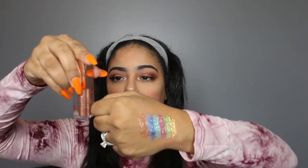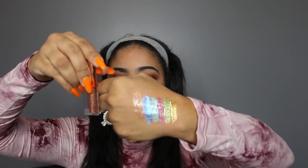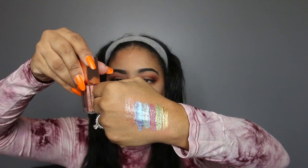Next I have the shade Seductive, and I've used this so much that I can see through the jar. Seductive is cute, it's sexy — this is great if you're going to prom or a wedding. Seductive is like this pink dusty rose color, it's gorgeous.